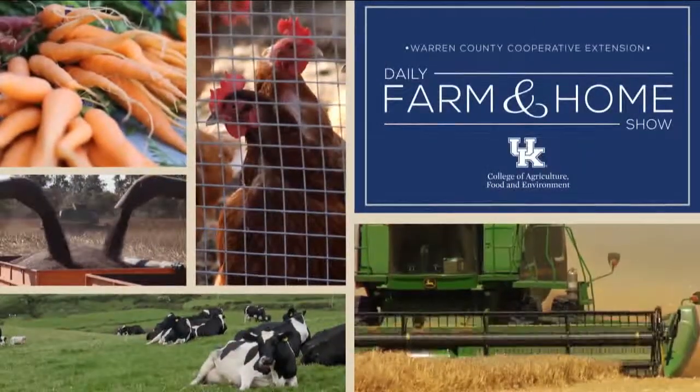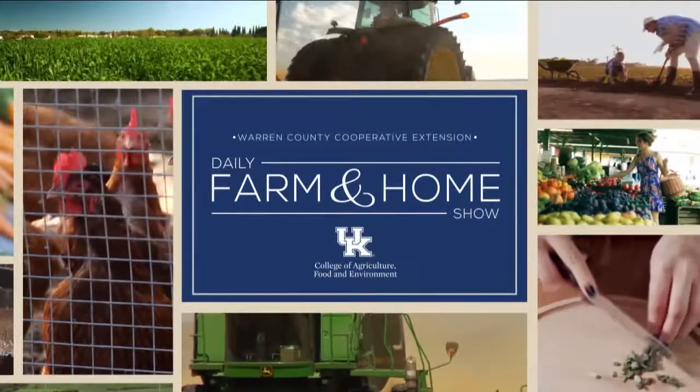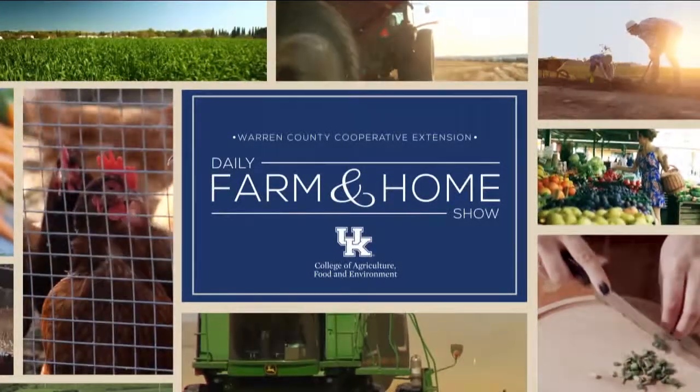Good morning and welcome to your daily farm and home show, brought to you by the University of Kentucky Cooperative Extension Service. Good morning and welcome to your farm and home show. My name is Joanna Coles and this morning we're visiting with Nan Montgomery. She's the Warren County Extension Snap Educator. Good morning, Nan.